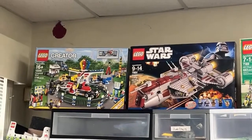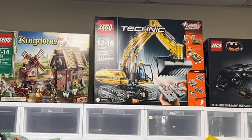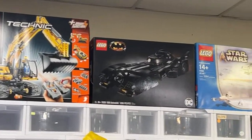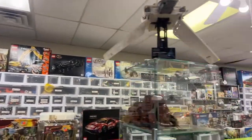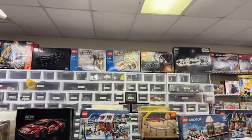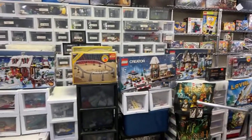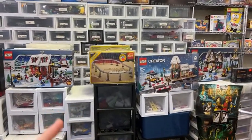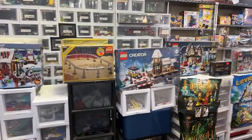On the top shelf, one new addition is this Republic Frigate — that's an awesome set. You've also got the Fairground Mixer, the Mill Village Raid, the Motorized Excavator, the Batmobile — great but expensive — the AT-AT, the Rebel Snowspeeder, the TIE Fighter Collection, the Rebel Blockade Runner, and the Monorail Accessory Kit.